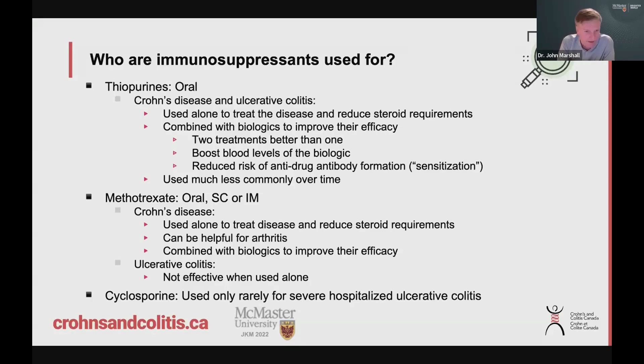With biologics, one of the worries — because these are proteins — is that you can develop antibodies against them. We call them anti-drug antibodies. If you develop an anti-drug antibody, the drug doesn't work as well because your body is getting rid of it, thinking it's a foreign invader and making antibodies against it. We realize that people on an immunosuppressant with their biologic don't develop those antibodies as often, so it can prevent sensitization to the biologic. That said, thiopurines like Imuran and 6-MP are being used less often over time, partly due to long-term safety concerns.